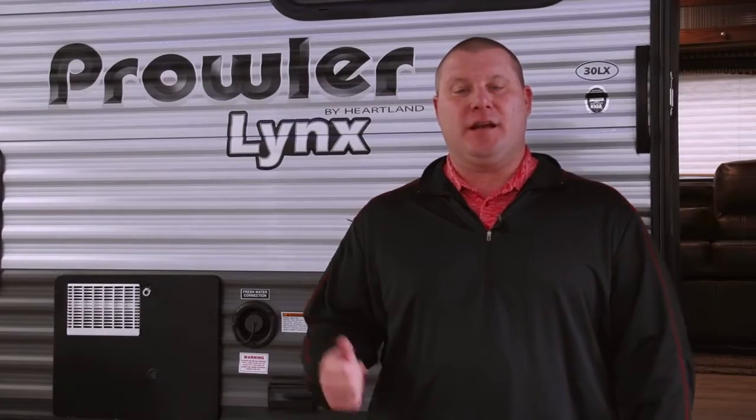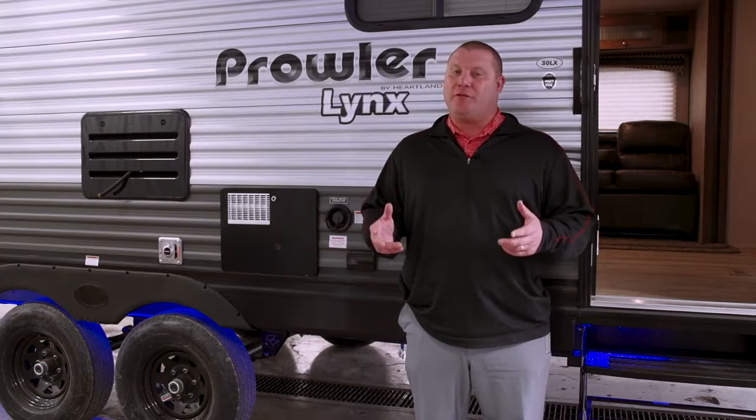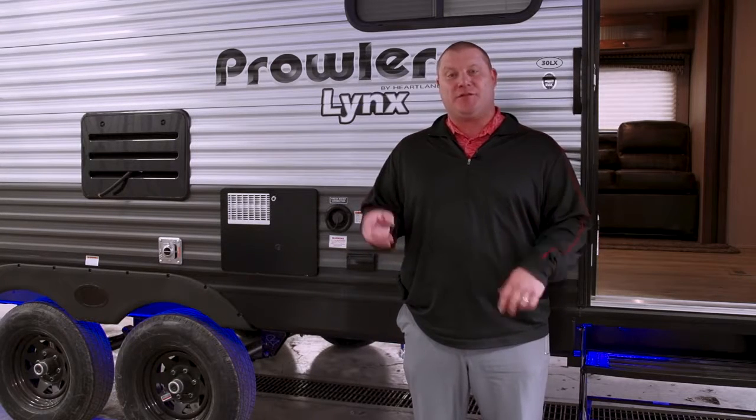Hi, this is Kevin from Heartland RV. Today we're going to be talking about the Prowler brand. Prowler is the number one selling RV brand of all time, over 300,000 on the road since 1969. That's a great tradition to uphold, so every year we have to come out with some new cool features.